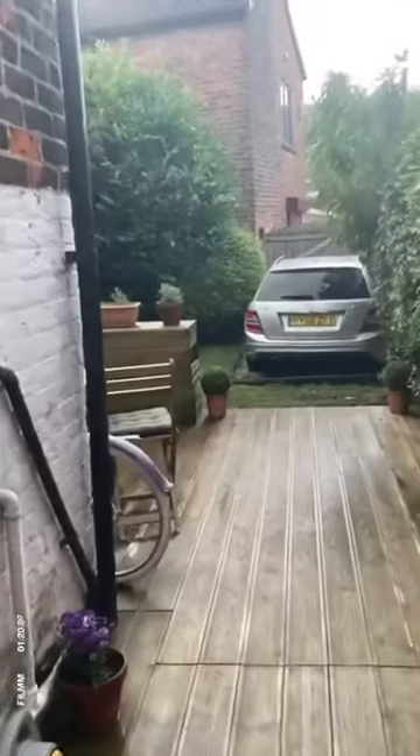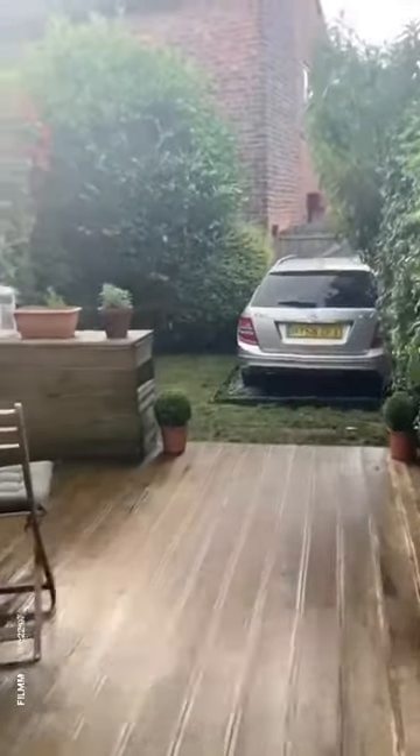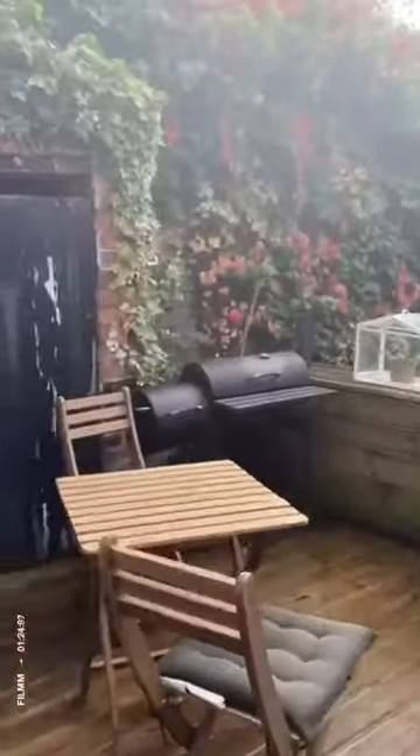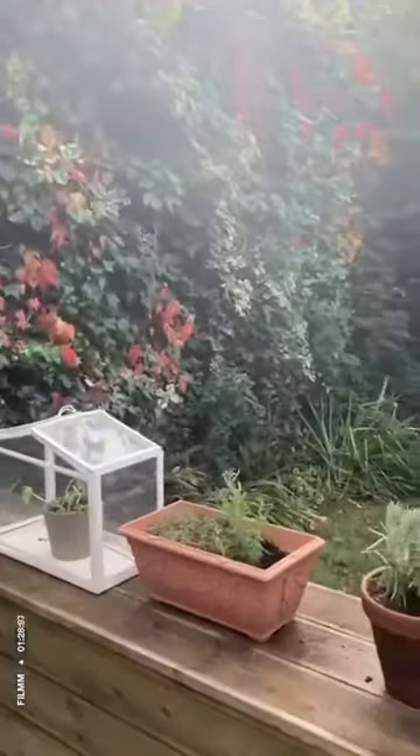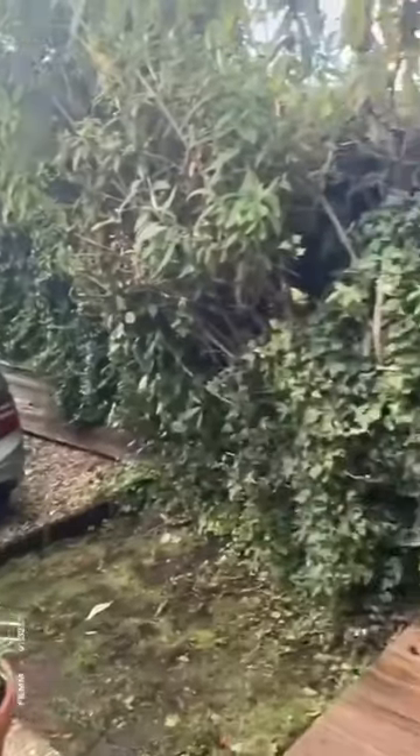I'm going to take you outside now. There's storage here as well, and gated off-road parking.